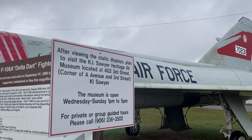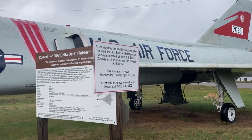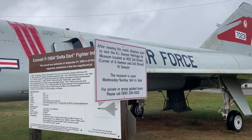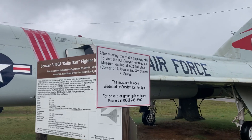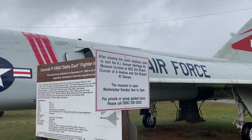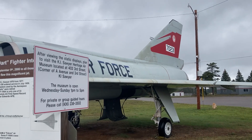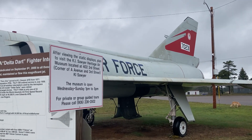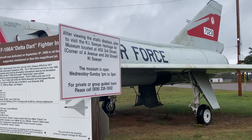The F-106A still holds the world absolute all-time speed record for production turbojet aircraft of 1,525.95 miles per hour at 40,000 feet over Edwards Air Force Base. This was set in California on December 15, 1959, by Major Joe Rogers.